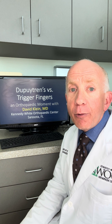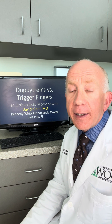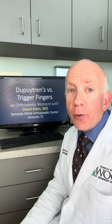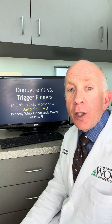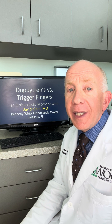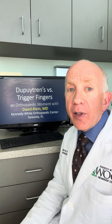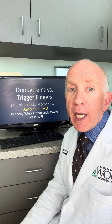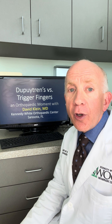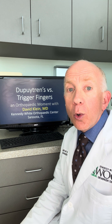First of all, a Dupuytren's contracture is in fact a contracture — meaning that the joint will not move through its full range of motion. Trigger finger is typically not a contracture unless it becomes locked to the point that you really can't move it. With trigger fingers, you'll be able to open and close your fingers, but sometimes with pain or a snap.